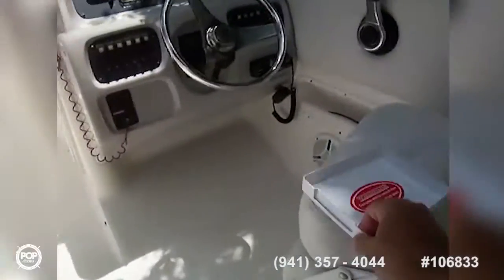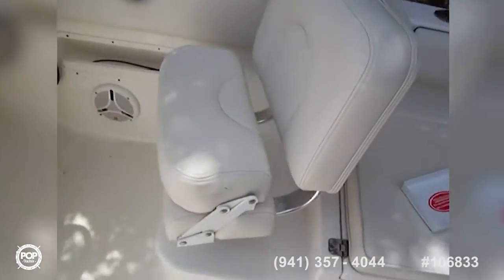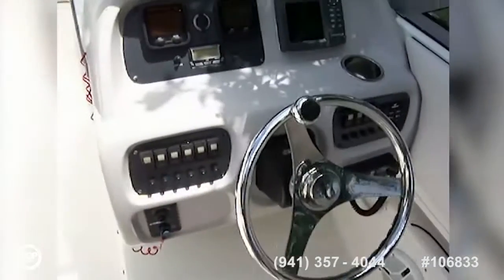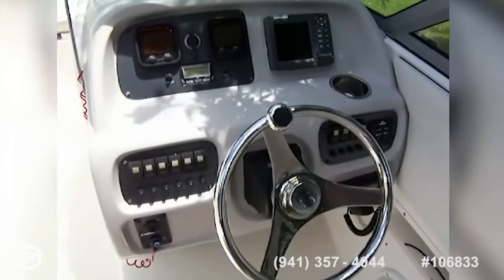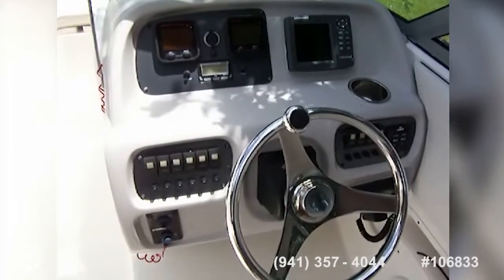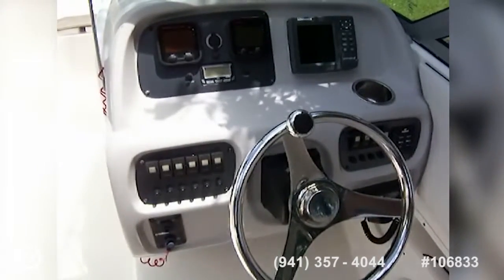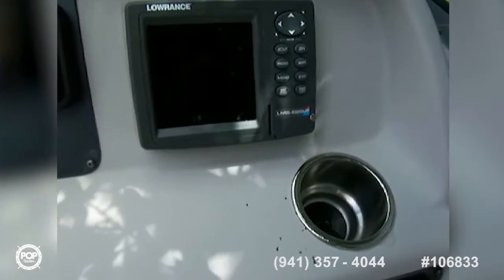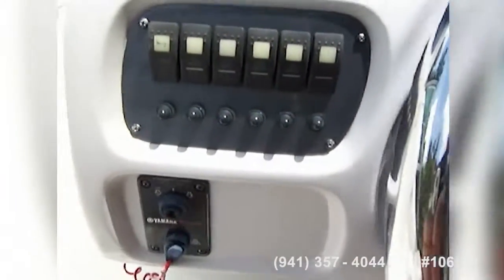At the helm we've got a captain's chair with a thigh rise bolster and a full instrumentation panel. You've got speed and fuel, digital tach, as well as a satellite radio for your engine speed and fuel. You've got a Lowrance GPS LMS 520C.